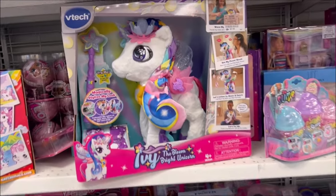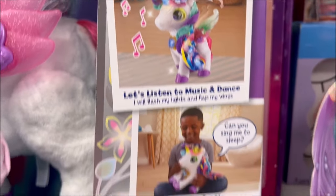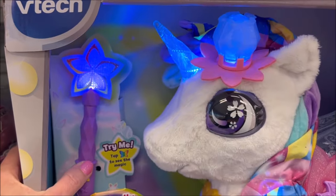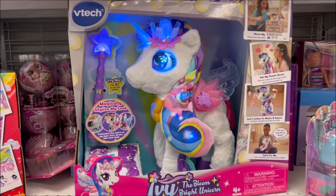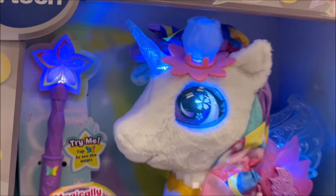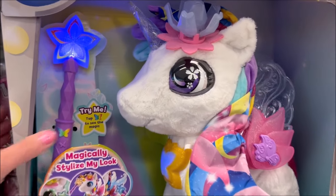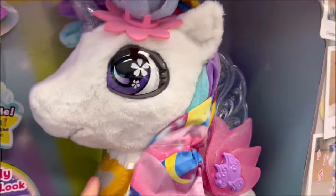I thought this was really cool — it's a VTech toy for $27.99. It's a unicorn named Ivy that actually sings songs, says phrases, and has a magic wand. Her wings move, she has a little flower that moves, and she lights up. My daughter actually bought this as a birthday present for her friend's daughter who loves unicorns, so it worked out perfectly. Super super good deal — if you see this at Ross, it's a really good bargain.